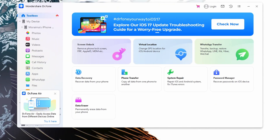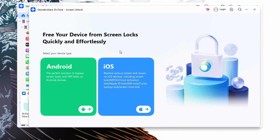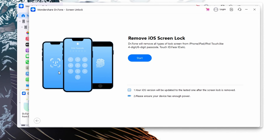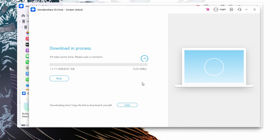First, install Wondershare DrFone on your PC and launch its application. Then go to the Toolbox section from the app interface and select the Screen Unlock feature. After that, select iOS and then go for the Unlock iOS Screen feature. Once selected, press the Start button to proceed. Next, follow the on-screen instructions and set your iPhone into recovery mode. Once your device model gets recognized, select the system version and click the Start button to initiate.